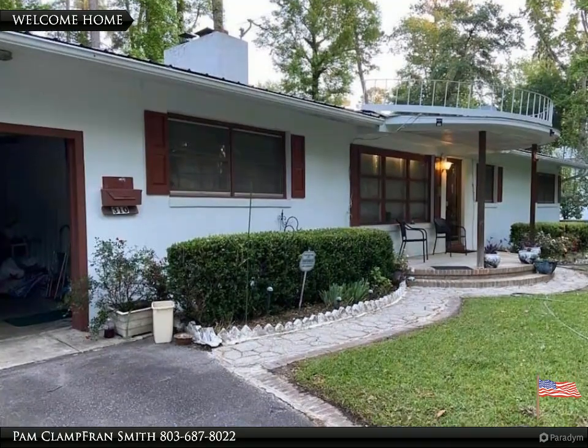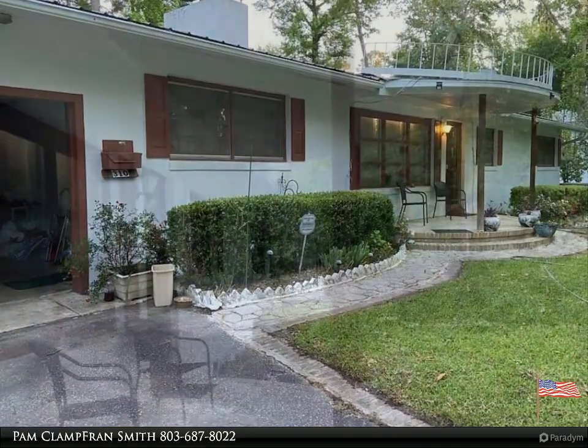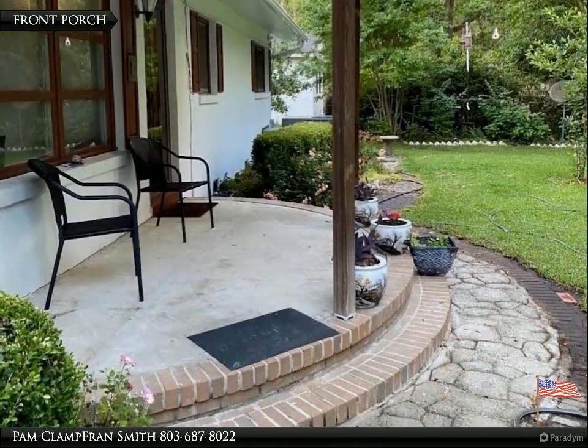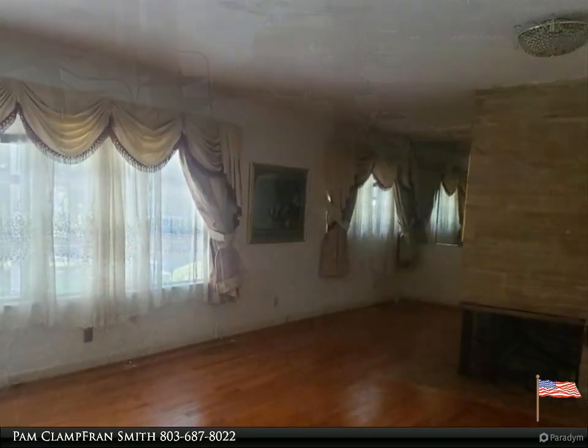Welcome to your dream home, brought to you by American Dream Realty, where dream homes come true. Three bedroom, two bath home with formal living room and dining room, beautiful hardwood floors throughout, along with an eat-in kitchen and separate